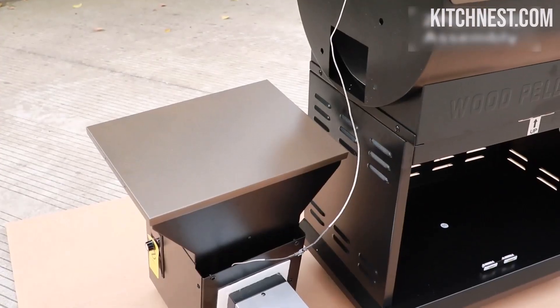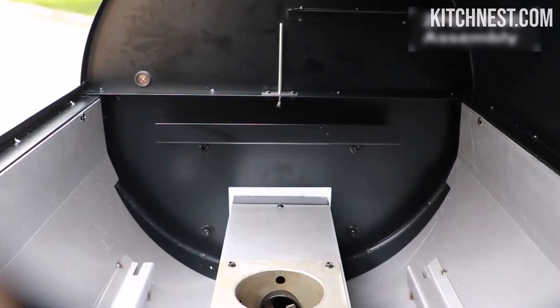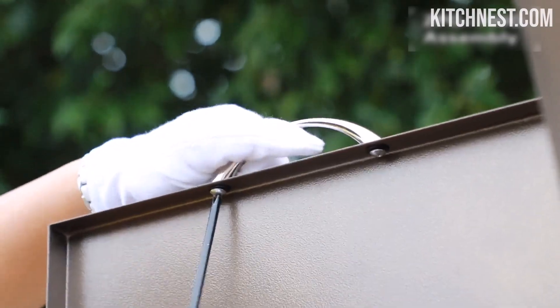The Z-Grill 700D effortlessly accommodates up to 30 burgers, 6 rib racks, or 5 whole chickens. Whether you're cooking for your family, hosting a party, or enjoying a tailgating adventure, this grill offers the space you need to cater to your guests' appetites.